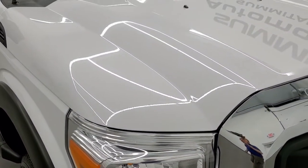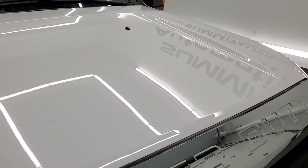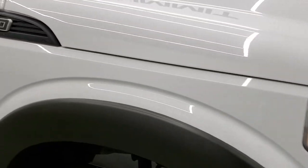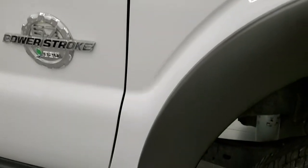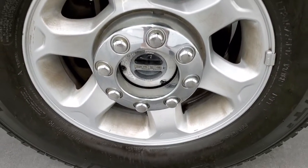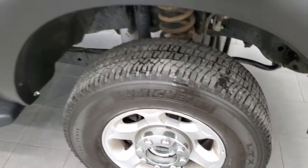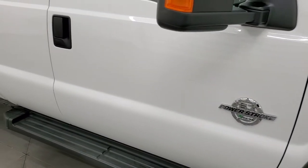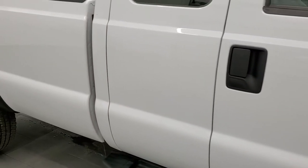The hood is in really nice shape. Passenger side front fender looks good, and the passenger side rim has no major scuffs or scrapes. As you go down this side of the truck, take note of how clean the body is, how reflective and mirror-like that paint is.